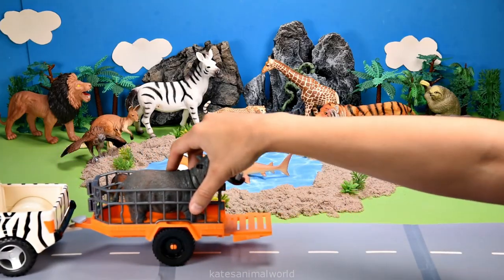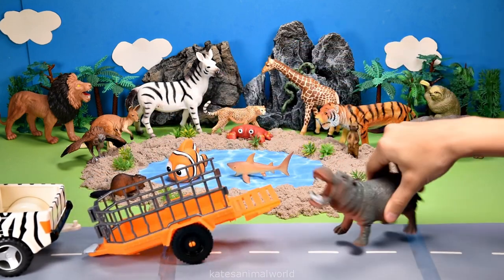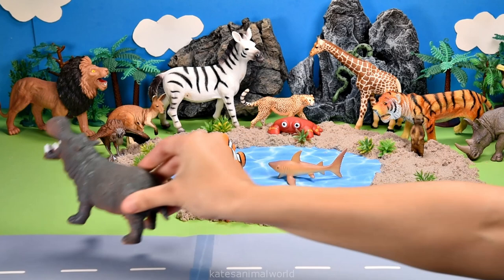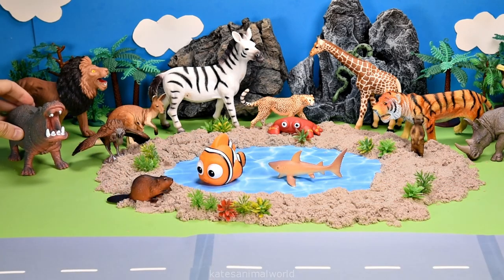The car's here. Who's that in the back? It's a hippopotamus. Hippopotamuses are herbivores which means they only eat plants like grass.